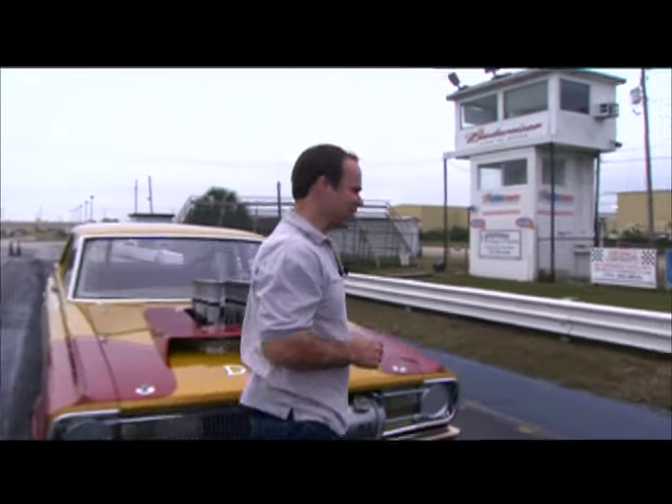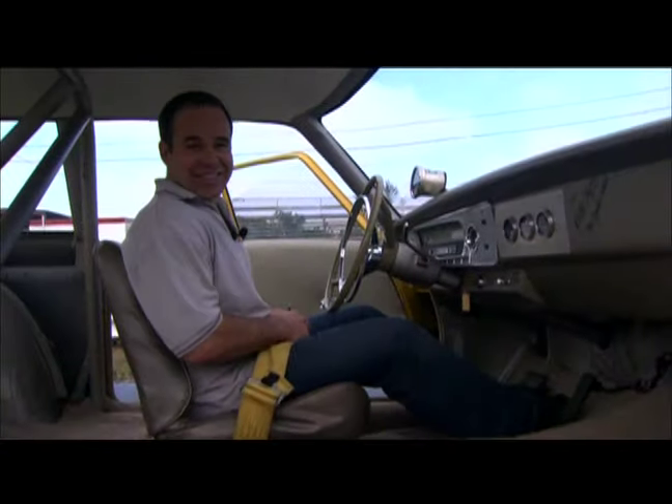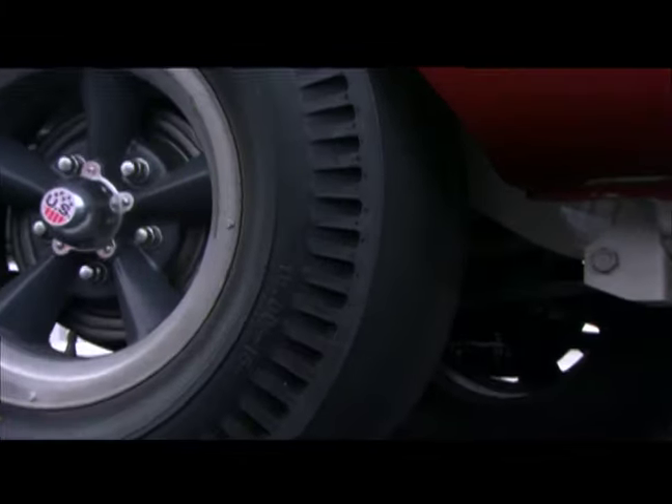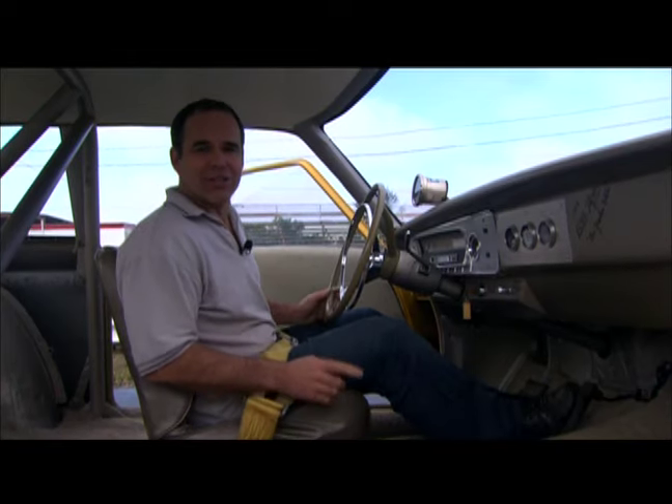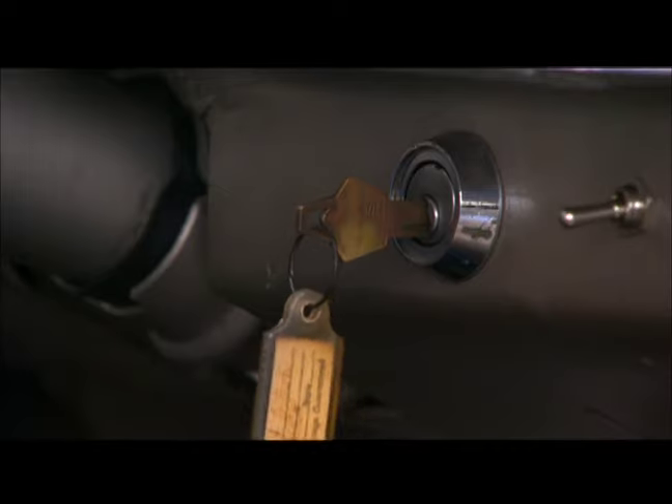Todd said we can take this thing for a run — he said I can do one easy pass in this car, because literally the tires are from 1965 and I really don't care how fast they go. I just want to do one pass in the Yankee Peddler down the quarter-mile.